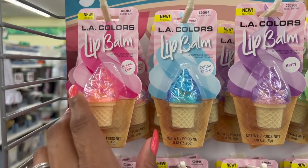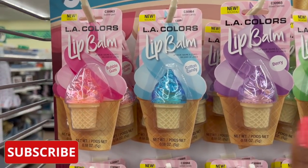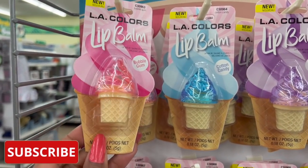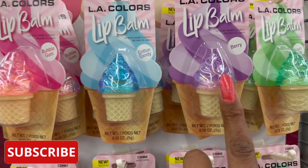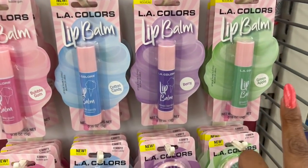These definitely look new. These are by LA Colors. This is a sweet little lip shop. They have the lip balm in the ice cream cone in bubblegum, cotton candy, berry, and green apple. They also have the lip balms in bubblegum, cotton candy, berry, and green apple.